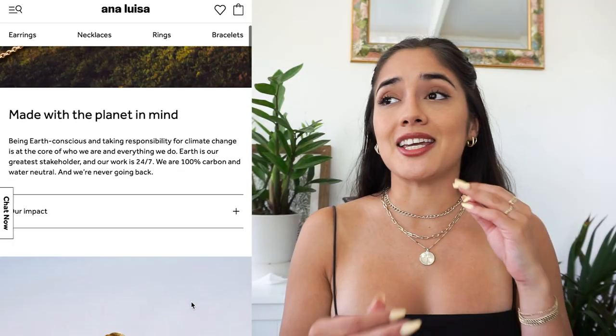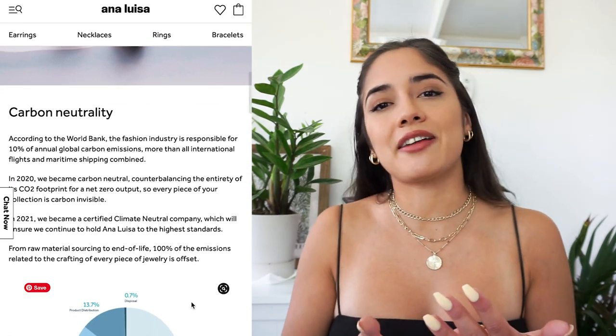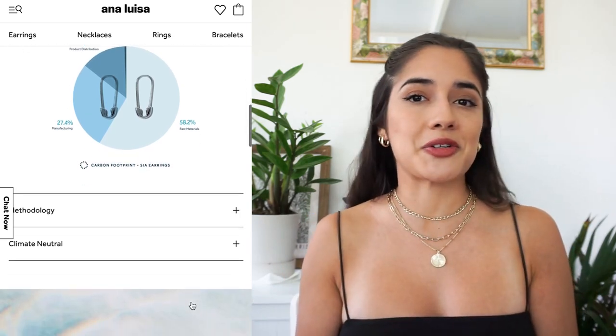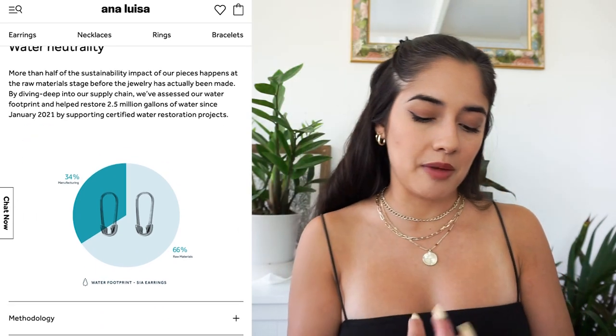Before we get into the video, I just wanted to share the sponsor of this video, Ana Luisa. I am officially a brand master for Ana Luisa and I'm so excited because it is a sustainable jewelry brand that really aligns with my values. They release their jewelry in small batches every Friday to reduce waste, and they use recycled materials like recycled gold so that they're not part of the gold mining industry.